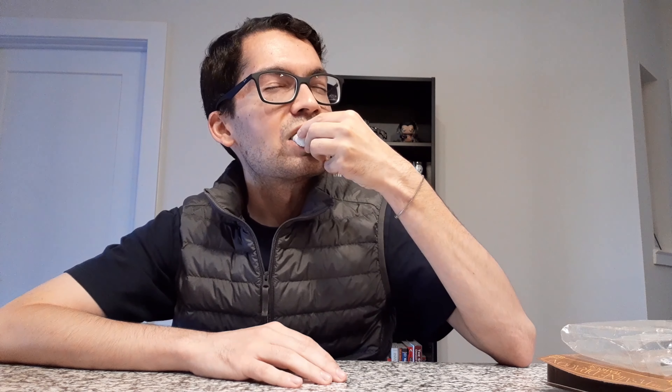Texture wise, it's what you would expect from mochi — kind of squishy and I'm sure it's fairly sticky. I'm going to go ahead and take a bite and see how it tastes. Snack Gladiator versus mochi.